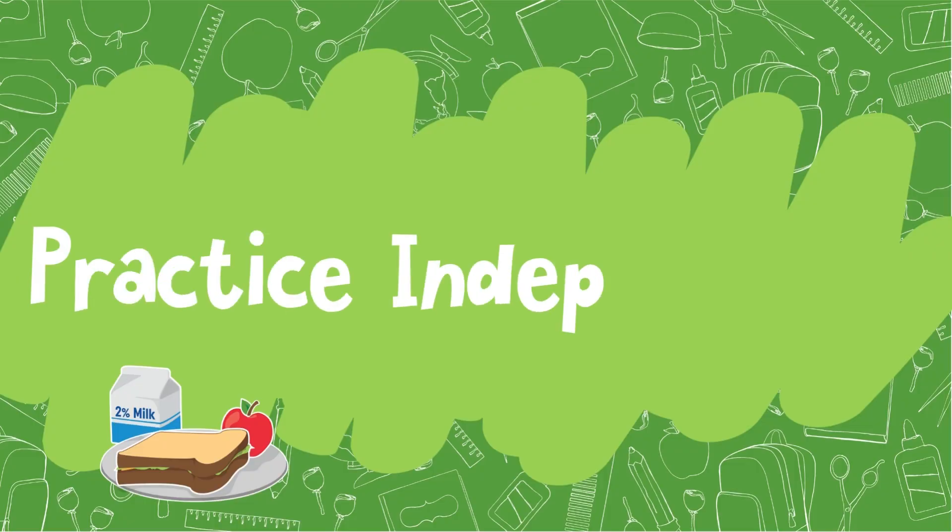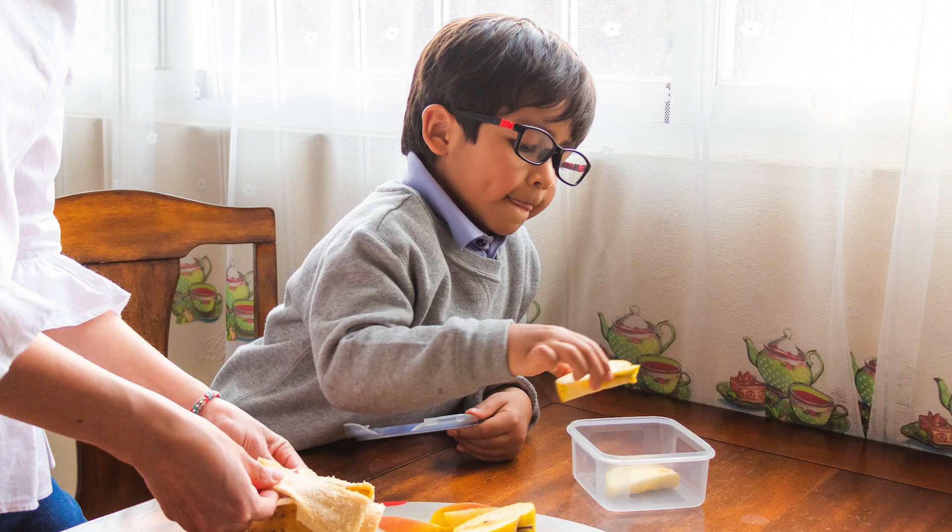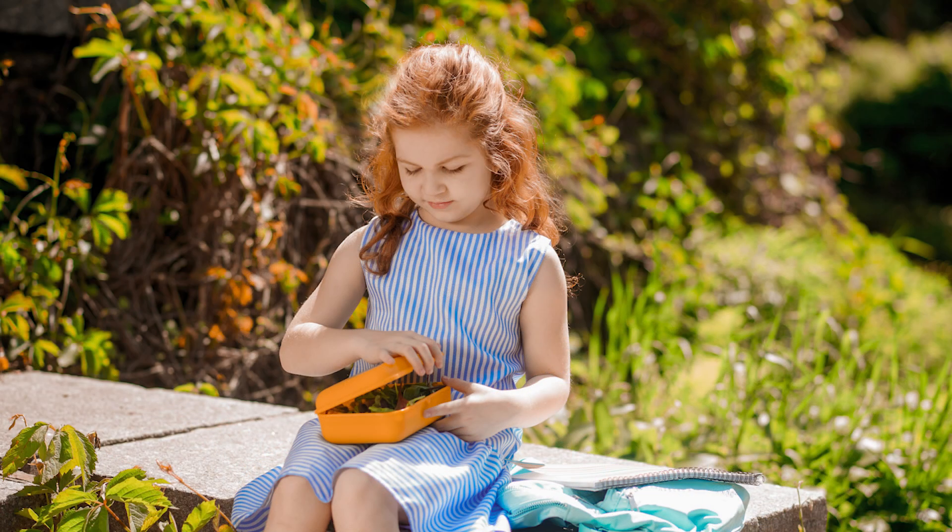Practice independence. Before school starts, practice some basic skills that will help your child feel more confident during the school day. You can practice washing hands, using the restroom, and opening lunch containers. Doing this beforehand will make your child feel more confident and ready for back to school. You can even place a cute note or picture in their lunchbox for them to see during lunchtime.